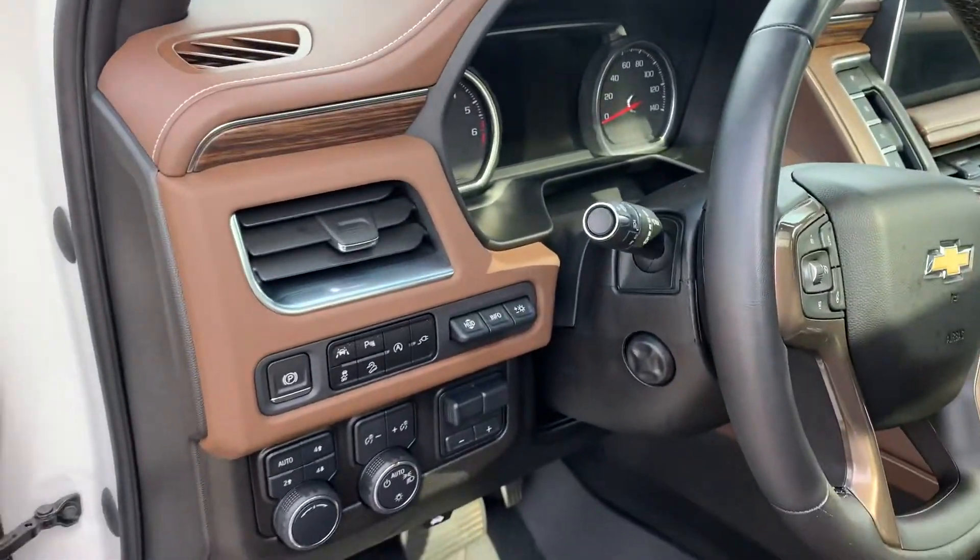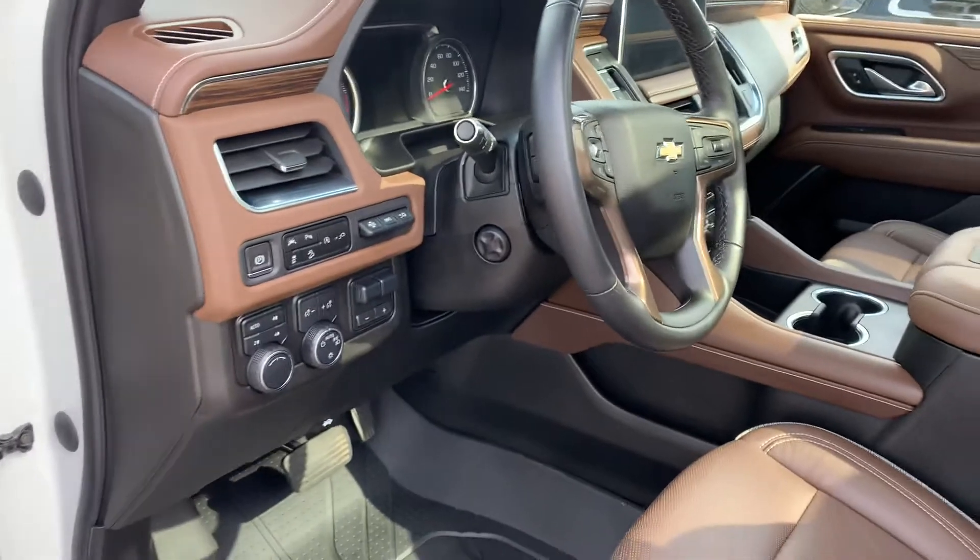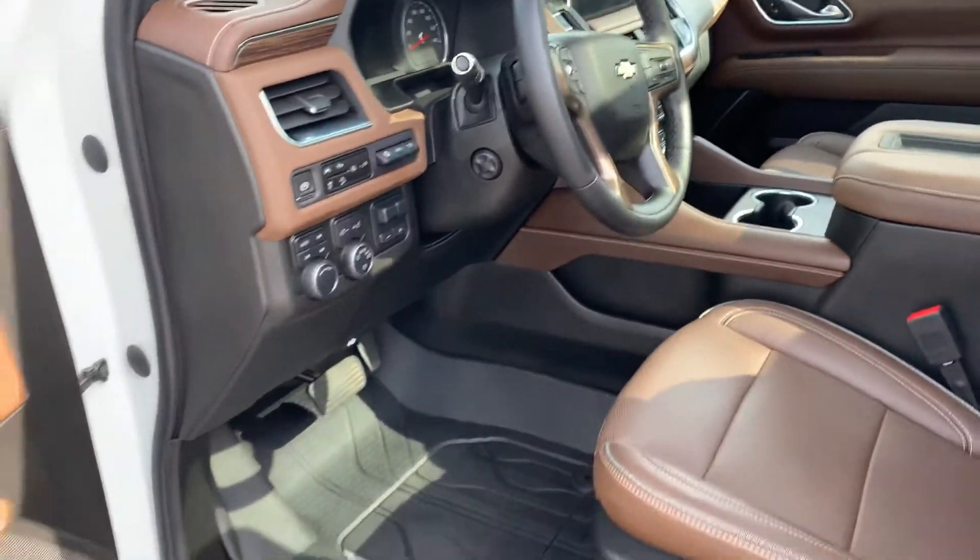Heads up display, wireless charging, wireless CarPlay, memory seats, Bose — way too much stuff to talk about, obviously.